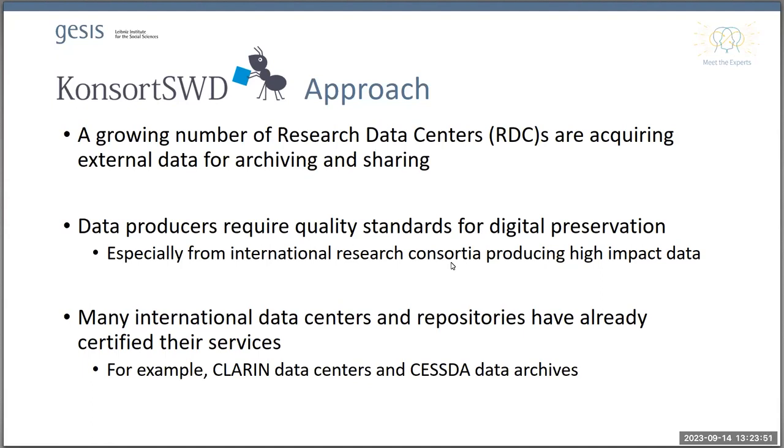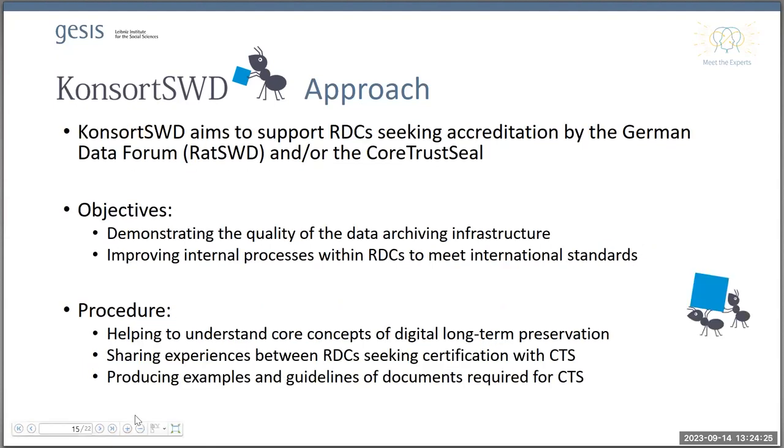Many international data centers and repositories in social science, economics, and humanities are already certified. Especially CLARIN data centers for language data and the social science CESSDA data archives organized in the CESSDA consortium partly have the CoreTrustSeal. This is an important element of showing that you have the capacity for long-term digital preservation.